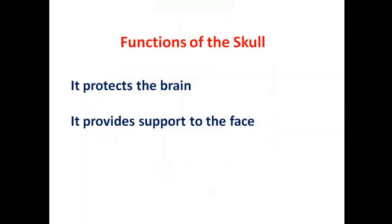So what are the functions of the skull? Well, it protects the brain from injury, and also provides support to the face.